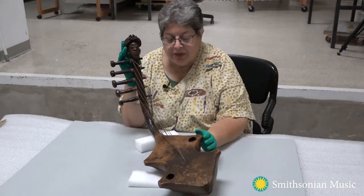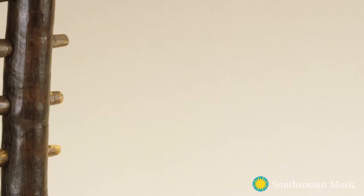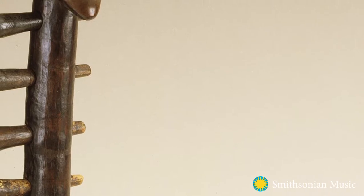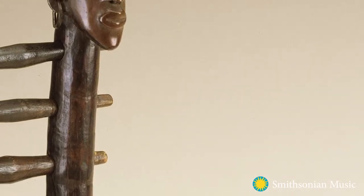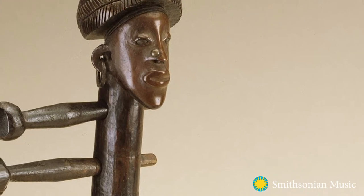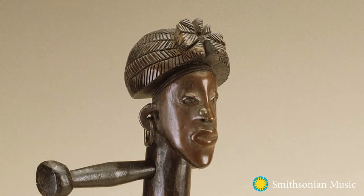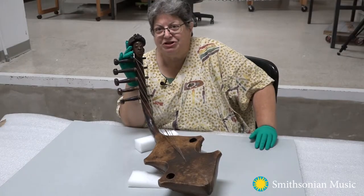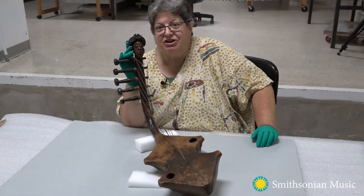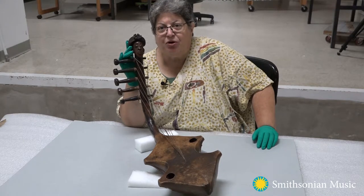It's a harp from the northeast region of what is now the Democratic Republic of the Congo, and we believe it was made by the Zande peoples. This particular one has a beautifully carved head and a sounding box of leather. We've cheated a bit — the strings are replicas put on by our conservator. The originals would actually be made out of either giraffe hair or a fiber called bast.